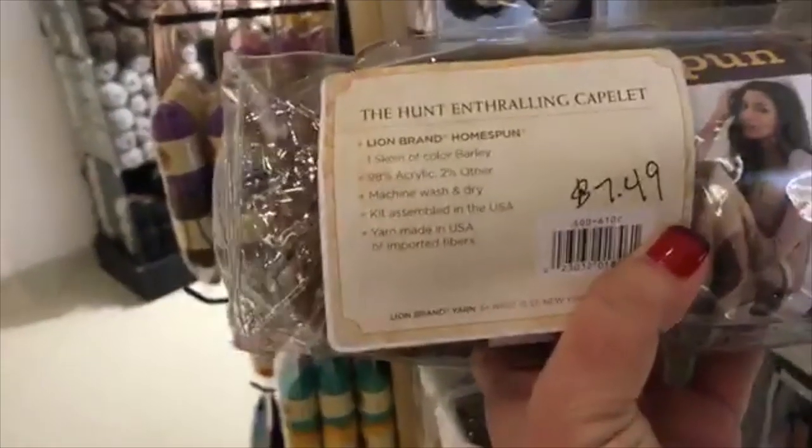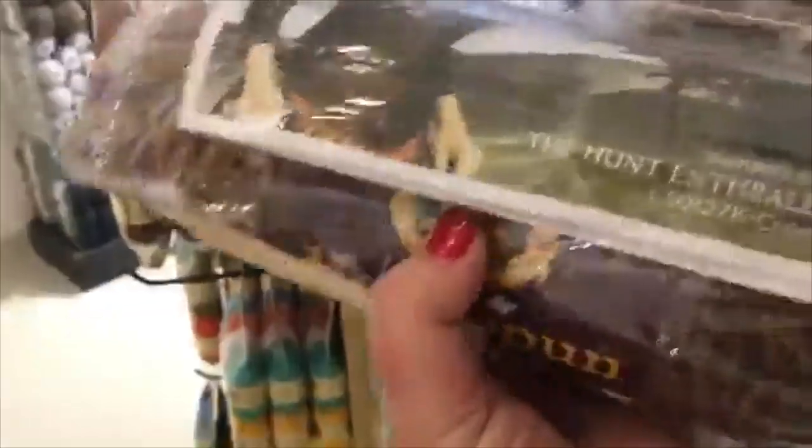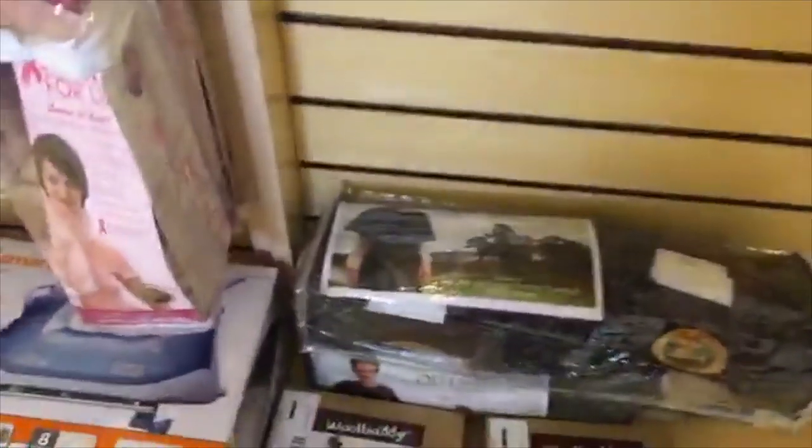There's also a new yarn I've never seen — it feels like butter, it's called Butter, and it is soft. It's 4.99 each and it's got tons of colors. And here's the wall of Vanna's Choice — you can get any color of Vanna's Choice you ever imagined. I've made a lot of stuff with Vanna's Choice over the years. OK, so the Outlander kits — half off! Let's see: 7.49 — the Hunt Enthralling Capelet.